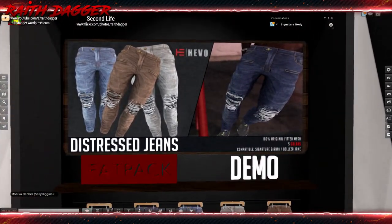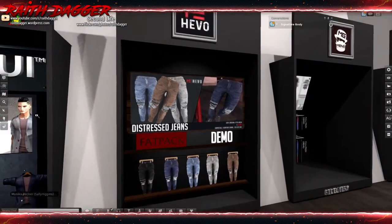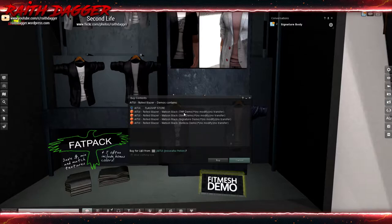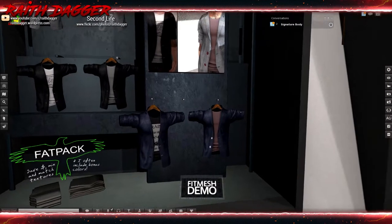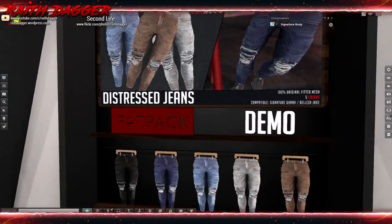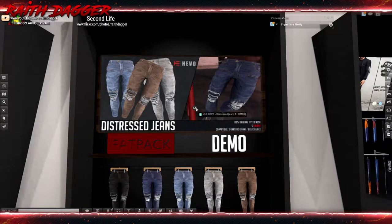Got some torn-up jeans - compatible with Mesh Project, Slink, Signature, and Belleza. These are also compatible with Gianni and Gianni shake. Speaking of Gianni, for the new Gerald body you're probably not going to see much clothing for it right now, but Signature does have a bunch of starting clothing - shorts, pants, jackets, underwear - at the Signature store for the new Gerald body.